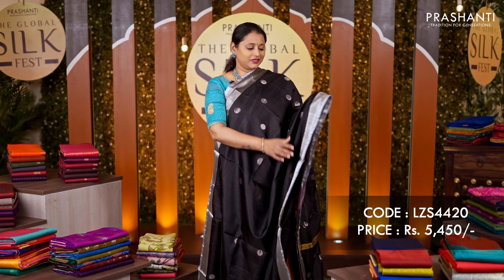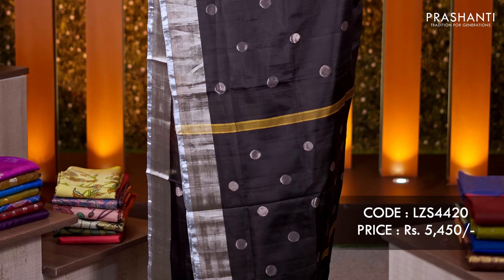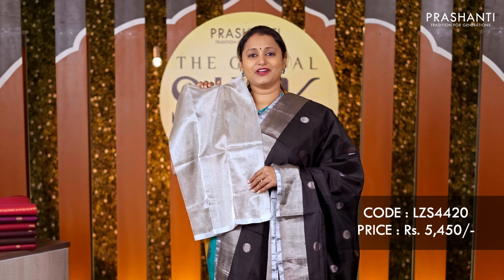Black coin butta saree — our ever-hit design, with antique silver zari woven borders and coin buttas running throughout the saree. A simple pallu and a matching tissue blouse, priced at ₹5,450.